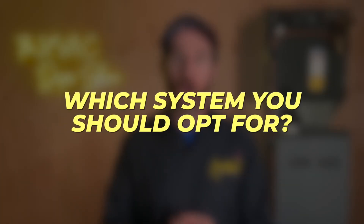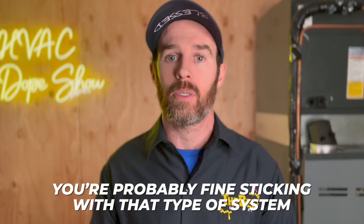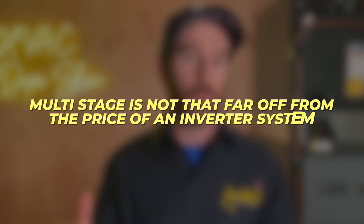If you're wondering which system to opt for: if the system is going into a home you plan on living in for a while, consider getting an inverter or variable speed system for the comfort factor, and it will pay for itself over a seven to ten year period. They're very quiet, which is why our customers love them. If you're happy with a single stage system and the noise doesn't bother you, you're probably fine sticking with it. We don't sell a lot of multi-stage systems — we're either selling an inverter or a single stage system, because the price jump to multi-stage isn't that far off from an inverter system.